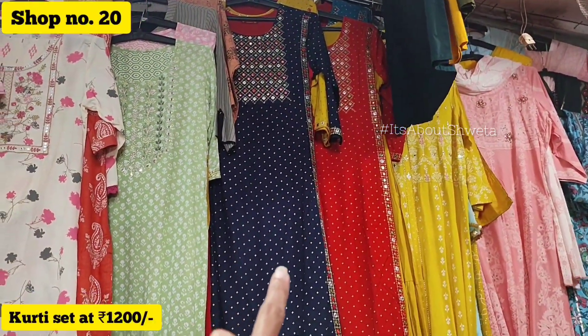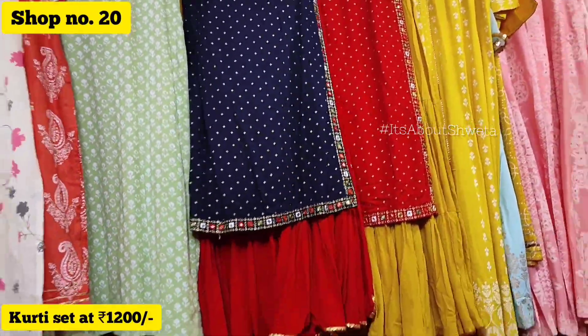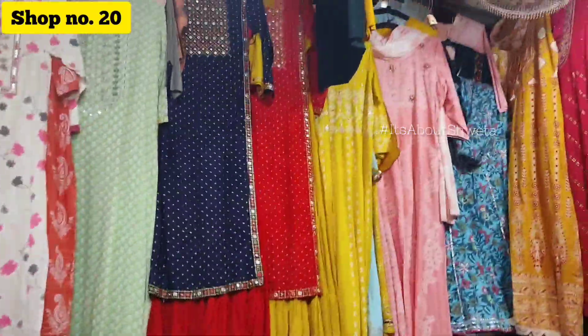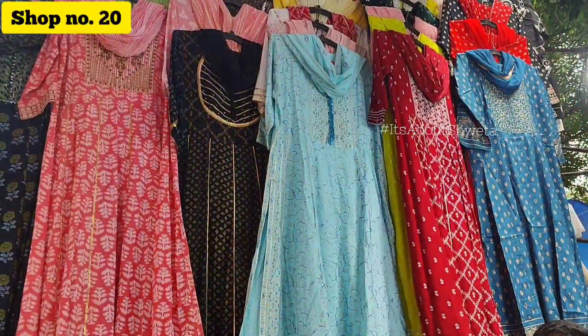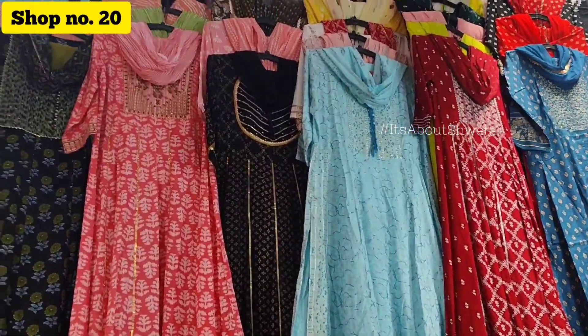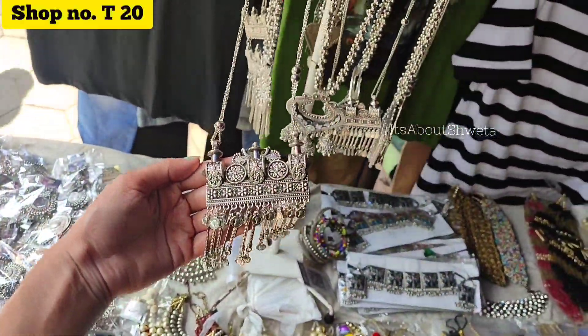In shop number 20 it was a pretty good collection — very fresh and very good quality. I got to look at festival dresses which you can wear for festivals or weddings. I took a few sets and checked through the hall. The price was about 200 rupees.